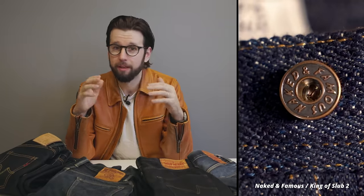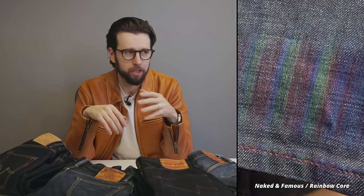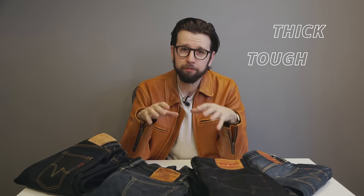Many brands in the selvedge space emphasize experimentation with fabrics, conjuring bizarre denim with a supernatural amount of slub, nepp, or rainbow colors, glow-in-the-dark yarns, and so on. But Ironheart is the other end of the spectrum — thick, tough, and relatively simple and uniform denims.